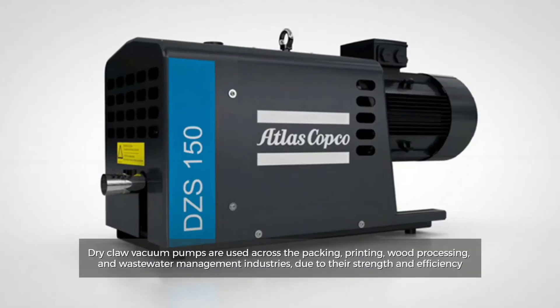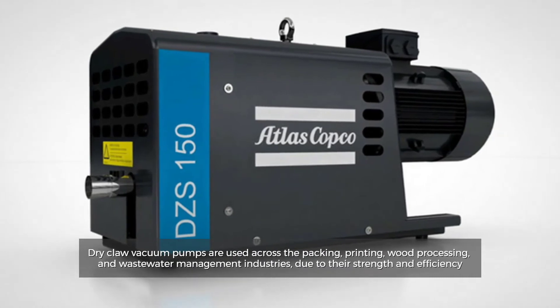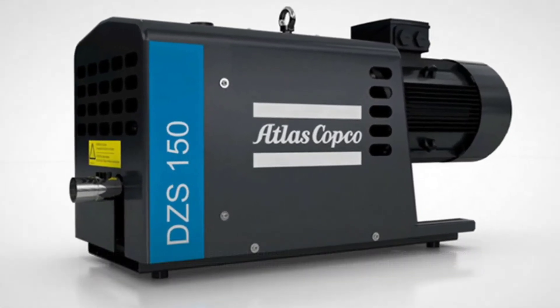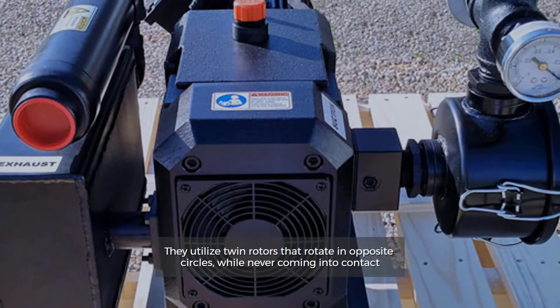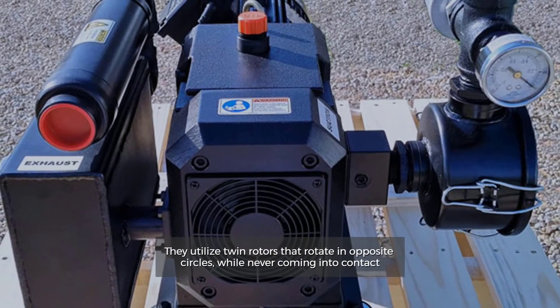Dry Claw. Dry Claw vacuum pumps are used across the packing, printing, wood processing and wastewater management industries due to their strength and efficiency. These pumps provide a high level of performance with minimal noise and are considered highly safe. They utilize twin rotors that rotate in opposite circles while never coming into contact.